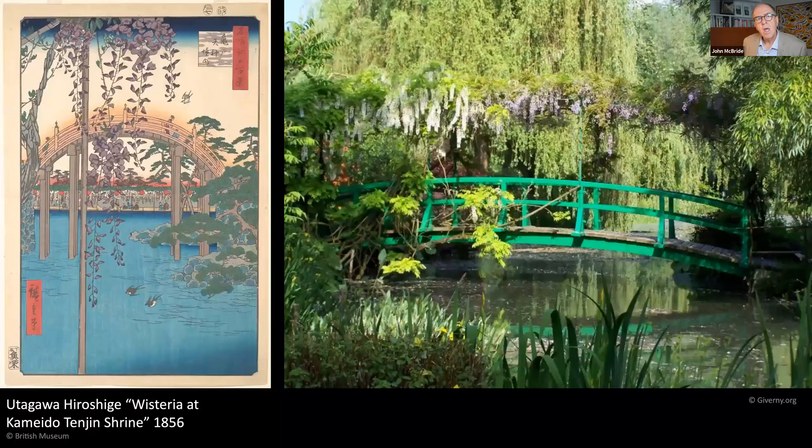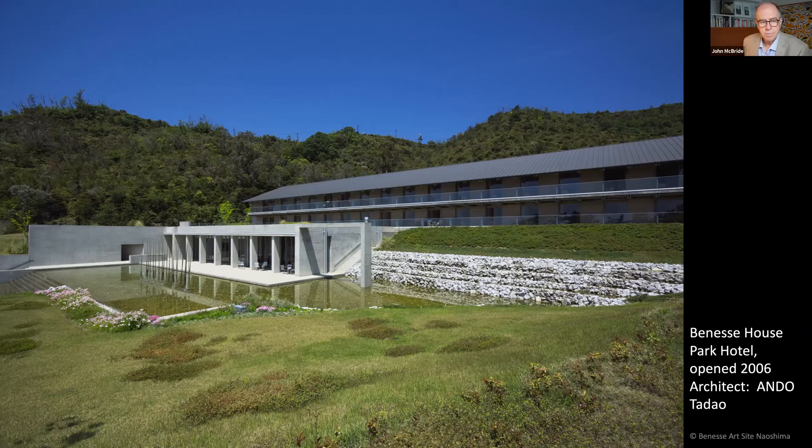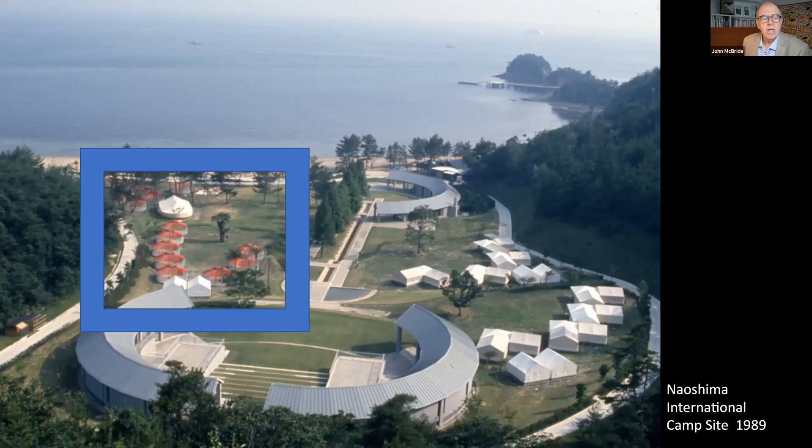Monet's garden at Giverny was inspired by a Hiroshige woodblock print. After 1890 until his death in 1926, Monet only painted subjects in this garden — this is where Fukutake's great collection of water lily paintings was created. Accommodation was expanded with the addition of Benesse House Park Hotel on the site of the original international campsite in May 2006. A quirky budget option is the Mongolian tents from the original campsite, moved to the beach side where you can fall asleep listening to the waves.